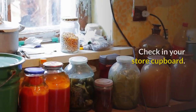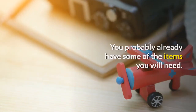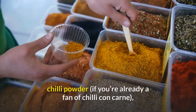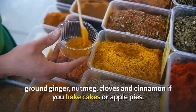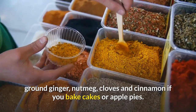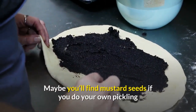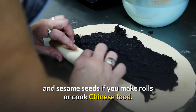If you're thinking the same, don't panic. Check in your store cupboard — you probably already have some of the items you will need. For example, look for black peppercorns, bay leaves, chili powder if you're already a fan of chili con carne, ground ginger, nutmeg, cloves and cinnamon if you bake cakes or apple pies. Maybe you'll find mustard seeds if you do your own pickling, and sesame seeds if you make rolls or cook Chinese food.